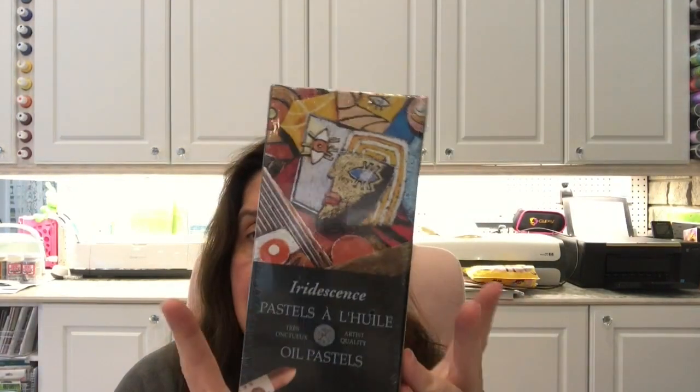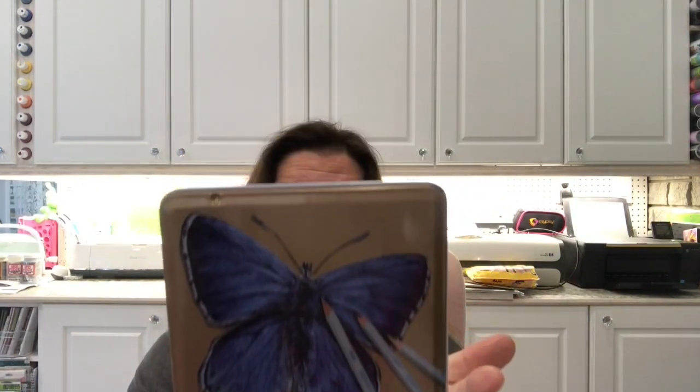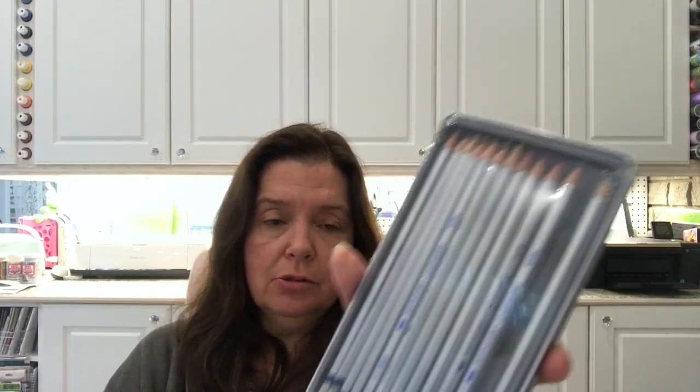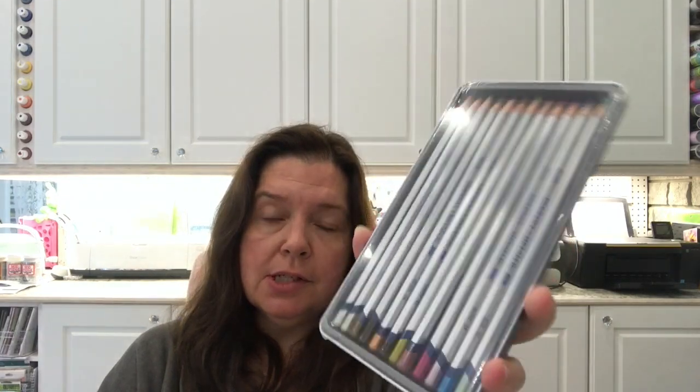Another find was Derwent metallic watercolor pencils. The back-to-school sale on these was exceptional — I got them for a fraction of the price I'd pay in Canada. They were 23 euros minus 30%, coming out to about 20 Canadian dollars. I was pretty happy about that.